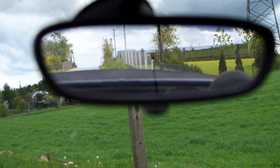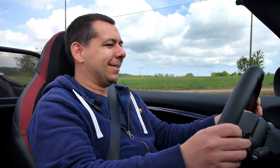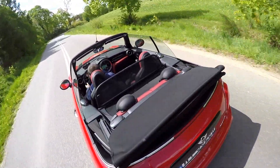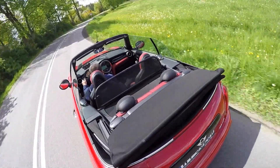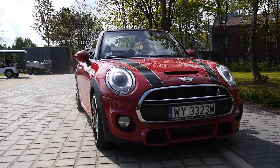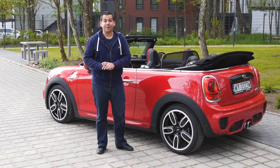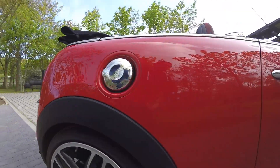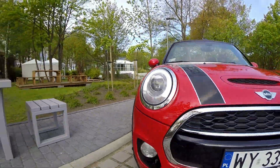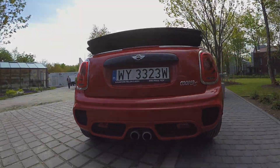The only real problem I have with this car is rear visibility — because of the roof, you just have to use wing mirrors. But apart from that, there's really no reason not to buy this car. So this is the new Mini Cabriolet: if you're looking for legitimate reasons not to buy one, Mini will tell you there aren't any. Let me know how you like it in the comments, and please support me on Patreon and PayPal — it helps me make more videos. Thanks for watching.